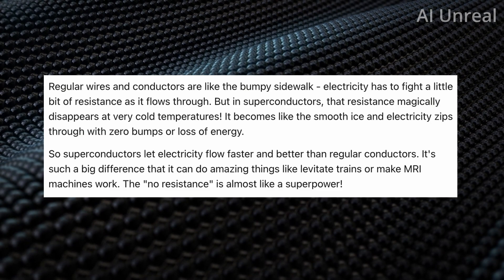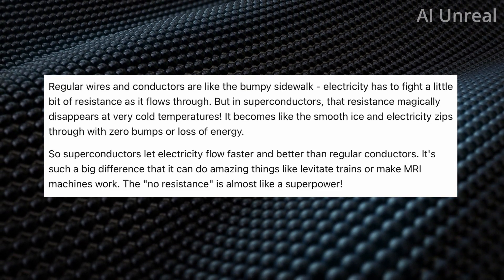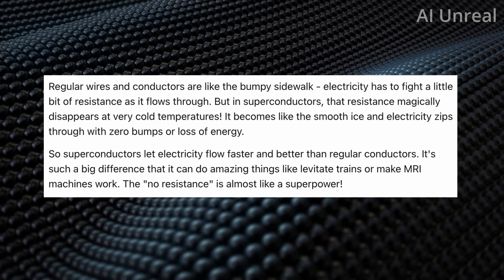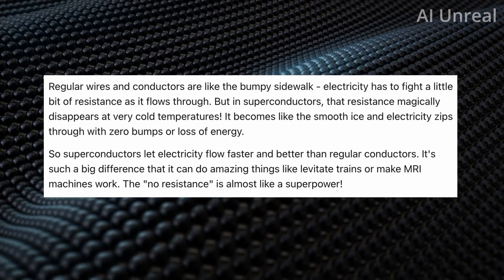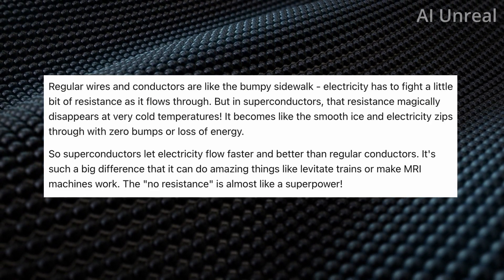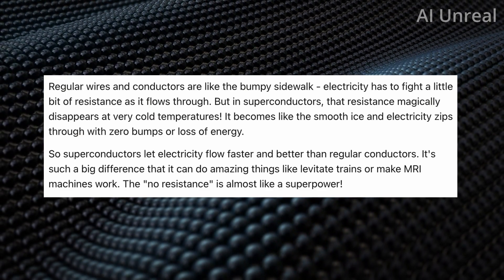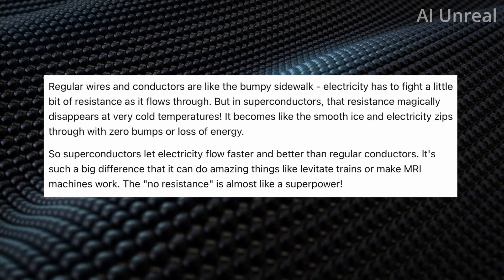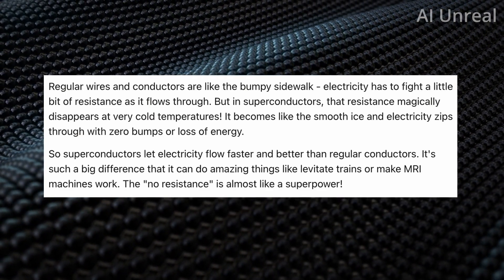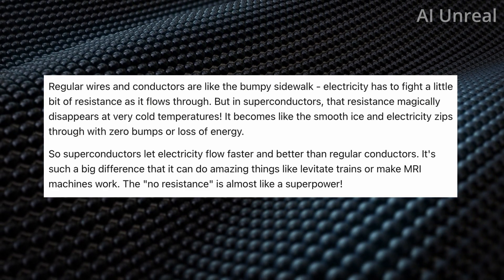This is essentially the difference between a conductor and a superconductor. Regular conductors are like the bumpy road sidewalk, where electricity has to fight a little bit of resistance as it flows through. But in superconductors, the road is super smooth — resistance magically disappears — and this has to be at very cold temperatures. Electricity zips through with zero bumps or loss of energy.